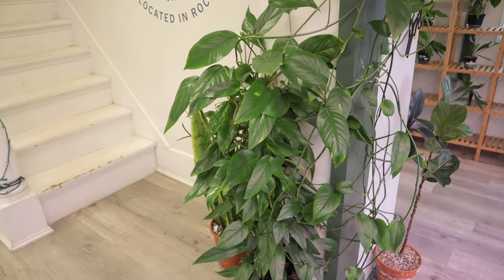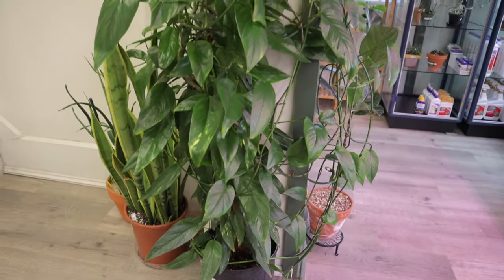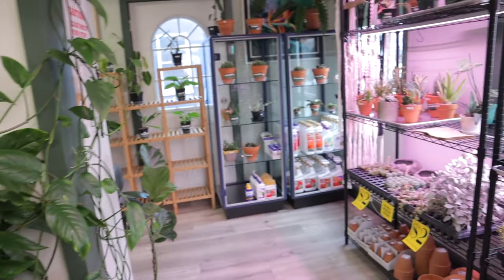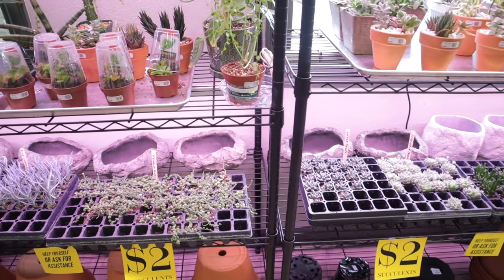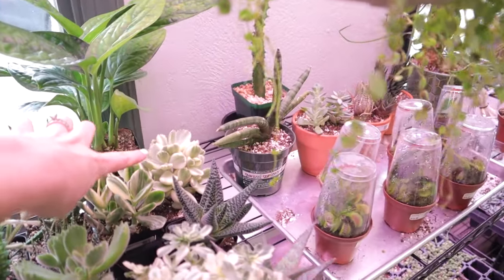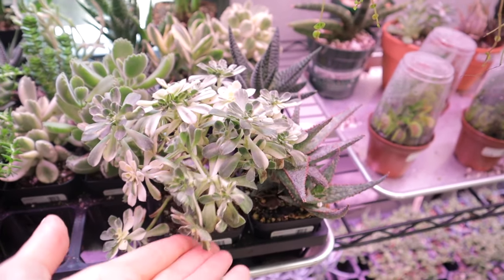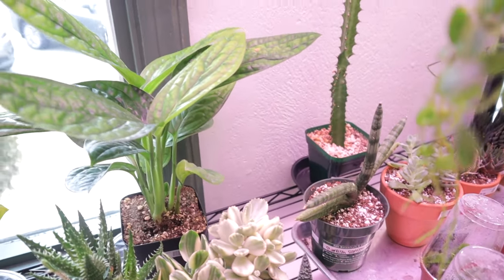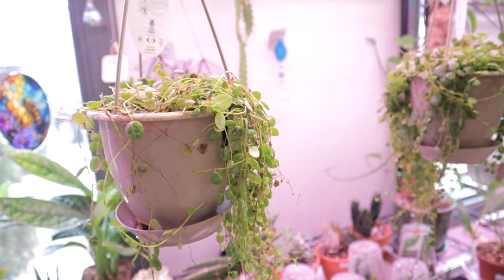This is an Epipremnum Pinnatum Aurea — the biggest one I've ever seen — $129.99. Look how beautiful that is! They have a little pitcher plant and some cool little snake plants. They have a ton of succulents and cacti; the small terrarium ones are $2. I see some string of pearls over here, and look — they have some variegated bear paws at $9.99! I actually have this one; mine got a little leggy, but it reminds me of little flowers. They have some Monstera Peru back here for $29.99, and a little String of Turtles for $29.99.